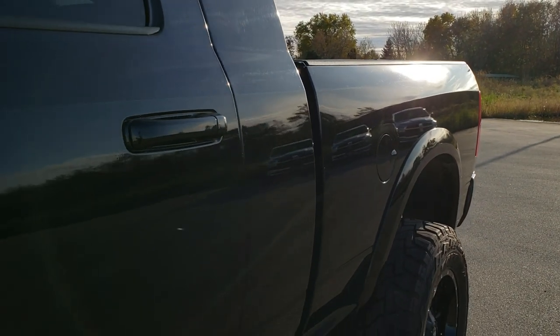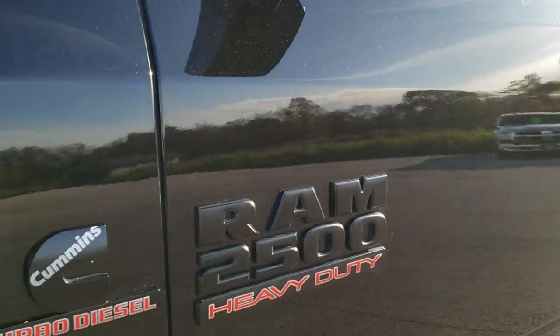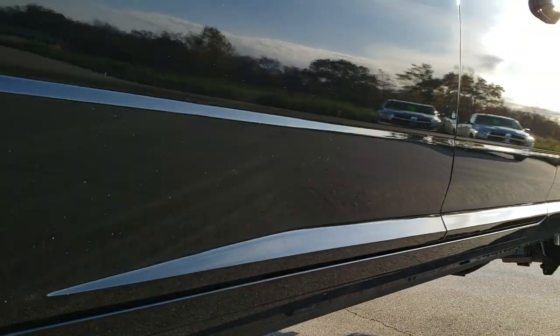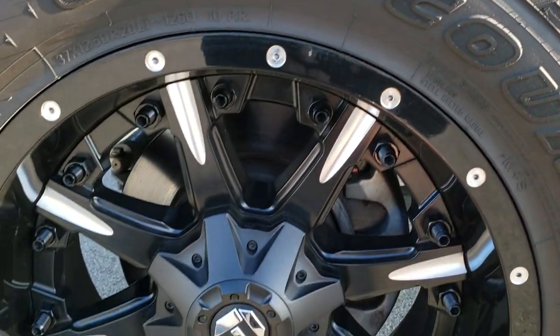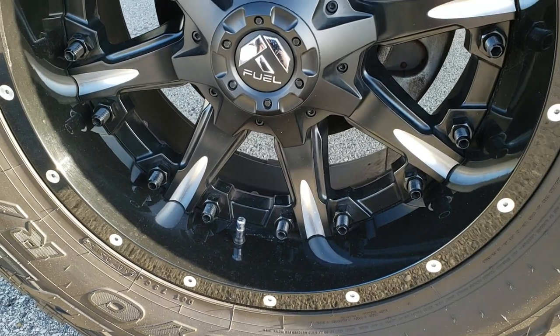We shoot all of our videos in 1080p, 60 frames per second. So if you have HD capabilities on your computer, tablet, or smartphone device, turn them on right now because it is like you are right here looking at the vehicle with me — definitely your best way to check out the vehicle before seeing it in person. In the upper right hand part of your screen is a link to this vehicle on our website.